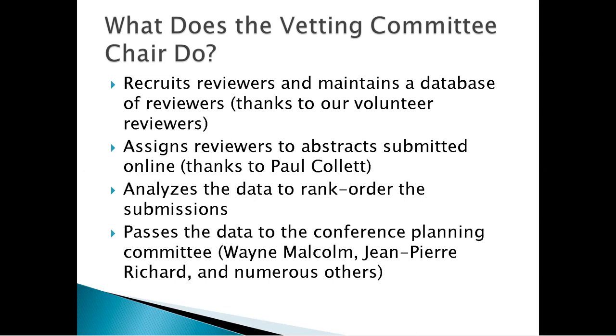I recruit reviewers and maintain a database of reviewers. Thanks to our volunteer reviewers, we have about 50 reviewers currently, and I'm trying to increase the size of the reviewer pool. I assign reviewers to abstracts that are submitted online, thanks to Paul Collette, who runs the website. He's been doing that for about 20 years and has put in a lot of time and effort into the conference.